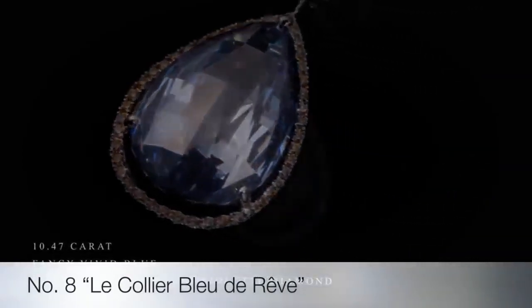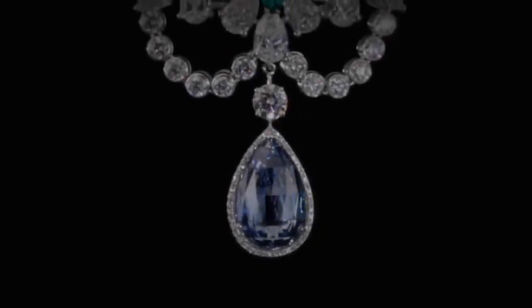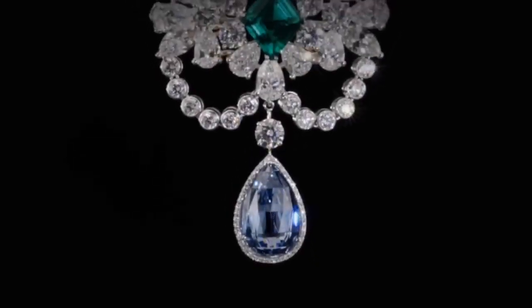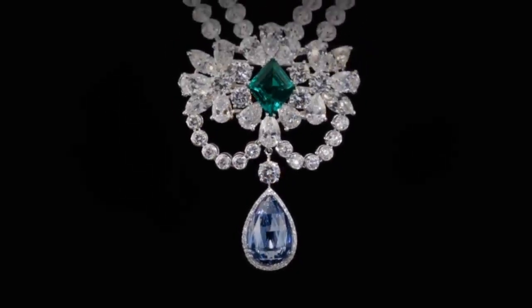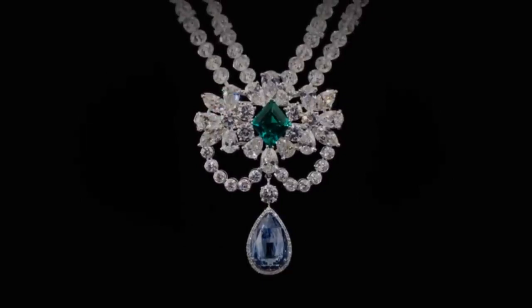Next on the list is the Le Collier Blurive, showcasing a mesmerizing 10.47 carat fancy vivid blue internally flawless briolette diamond — an extremely rare and unique color, and an inconceivably elegant colored stone.